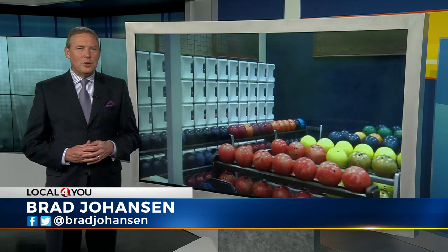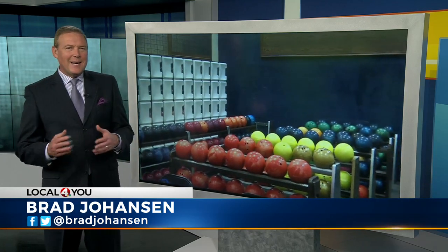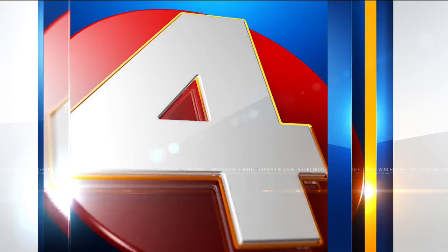Grab those bowling shoes and brush off the dust — bowling alleys are now back open for the first time in months after the stay-at-home order shut them down. NBC4's Rob Snead shows one business owner who says he's going the extra mile to keep his customers safe. The owner told me that he's not cutting any corners when it comes to keeping his customers safe.